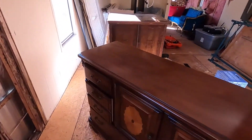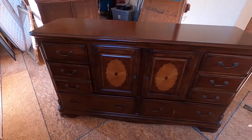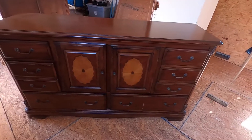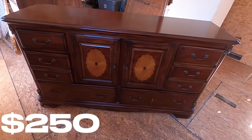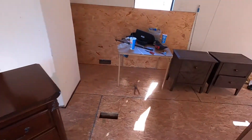Moving over here, this is a matching set to that first one I just showed you. It doesn't have a mirror on the back, but it is a pretty cool design. I'd probably say at least $200 to $250 bucks for that.